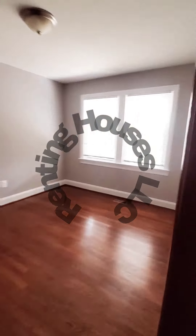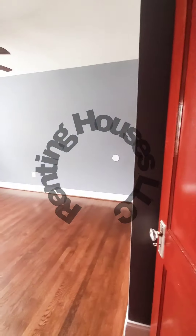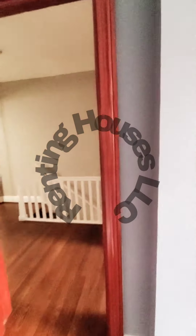Bedroom number one with a closet. Bedroom number two with a closet. And your den, which also has a closet.